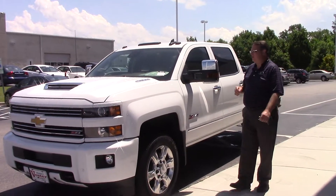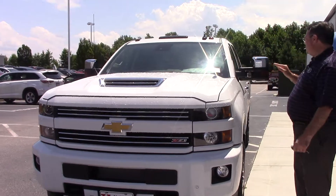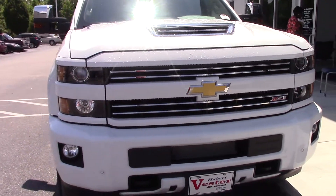Hi, this is Chris with Hubert Vester Chevrolet. I'm going to show you today this awesome truck — a 2017 Chevrolet Silverado Z71 off-road package.